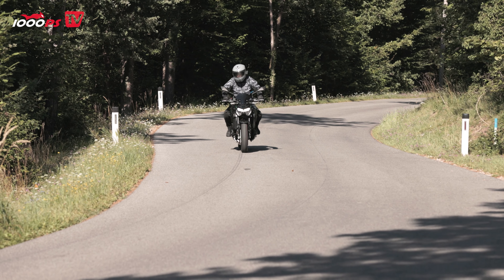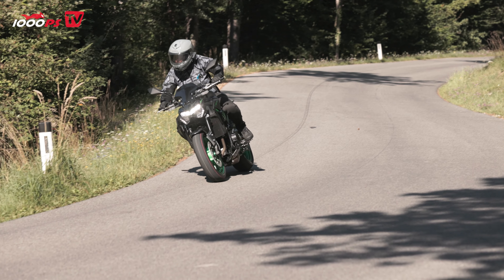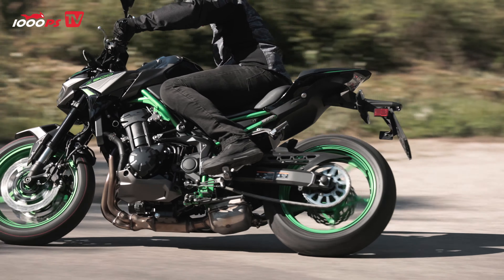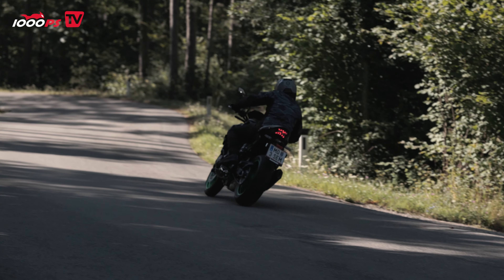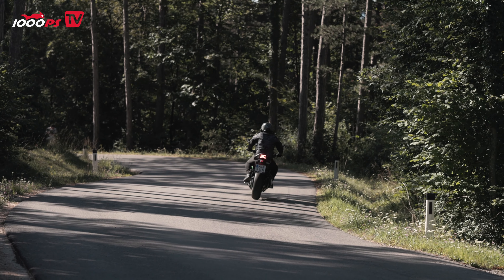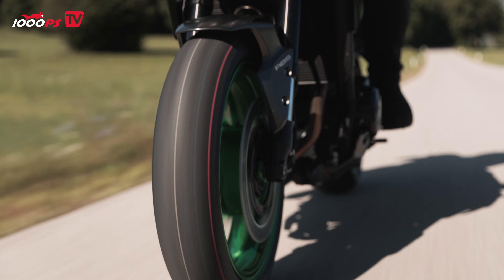If any of you have colored rims, please post in the comments whether they really get that dirty. Feel free to share the video with people who have one or both of these bikes — you never know.